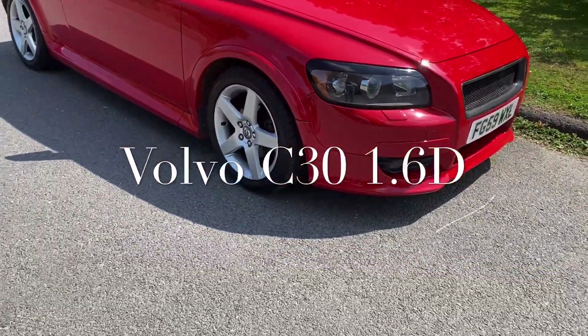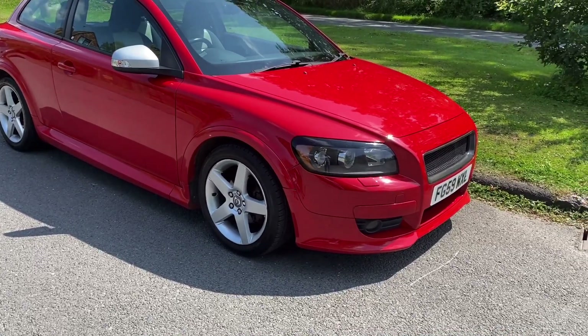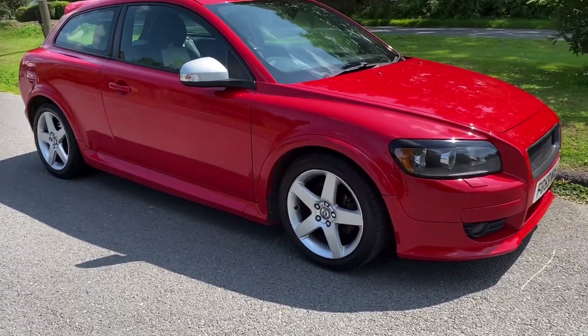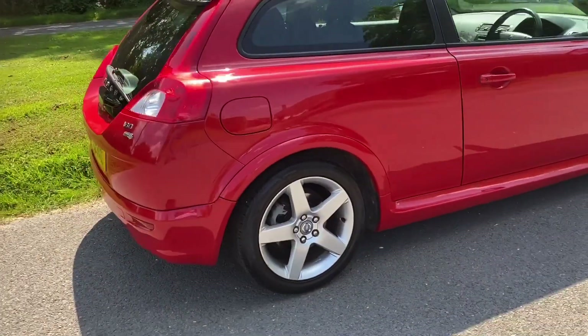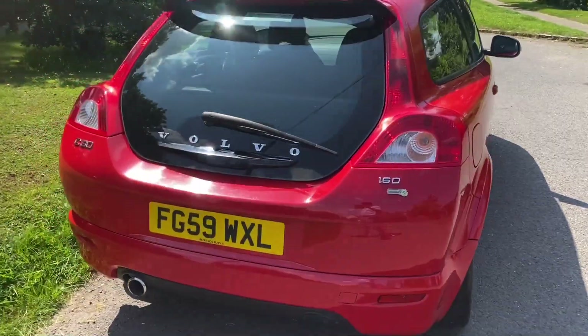Good afternoon, it's Graham here at Horton Cars. I'm just showing you this rather lovely little Volvo C30 that we have in stock. It's a 59 plate with 125,000 miles. It's in red, it's an R Design, and it's in very good condition. This is a D drive model, so it's £30 a year to tax and it's extremely economical.